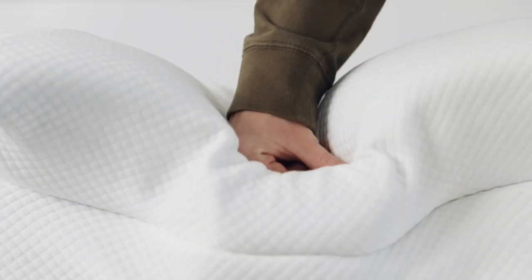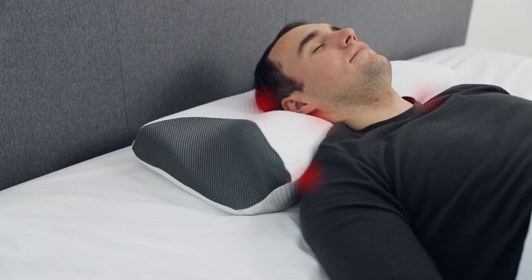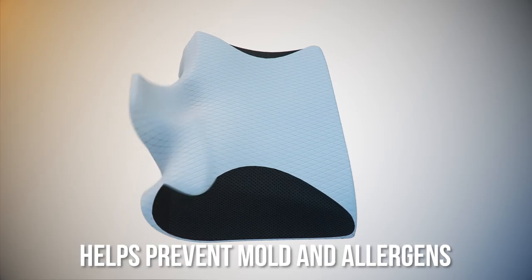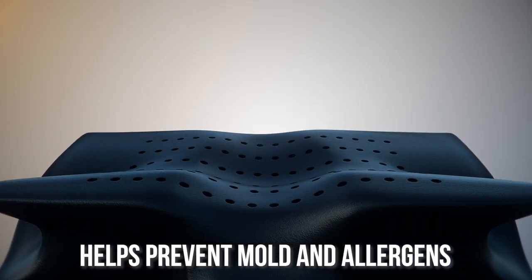The Bamboo Charcoal Bounce Tech Memory Foam provides better support, spinal alignment, and relieves your pressure points. The activated Bamboo Charcoal Carbon helps prevent moisture, mold growth, and allergens.